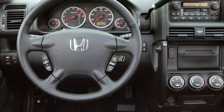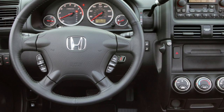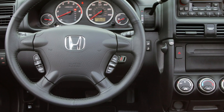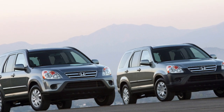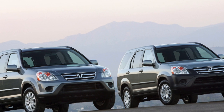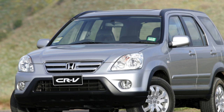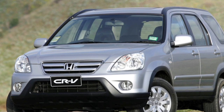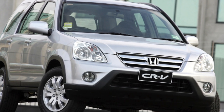With automatic transmissions, things are not so simple. Their feature — an overrunning clutch for engaging second gear — turned out to be fine for passenger cars, allowing a simpler design and faster shifting, at least before the widespread introduction of electronic feedback control systems. On a CUV, this feature turned out to be a real Trojan horse. When trying to rock the car, drivers could almost guaranteed kill the automatic transmission.